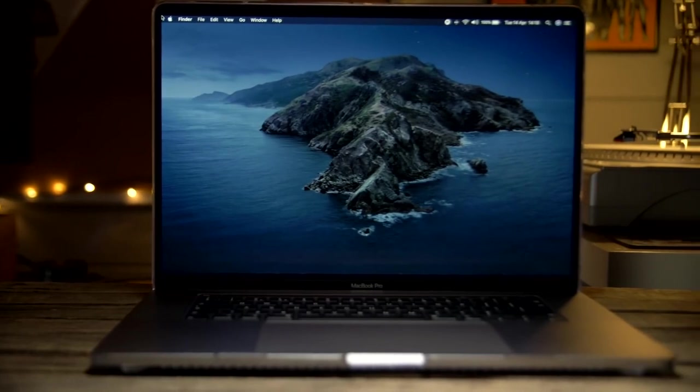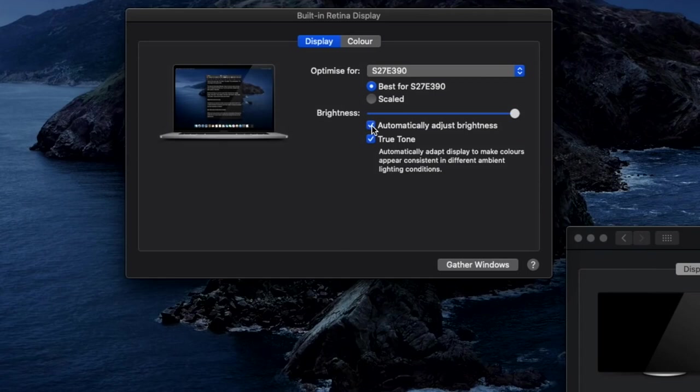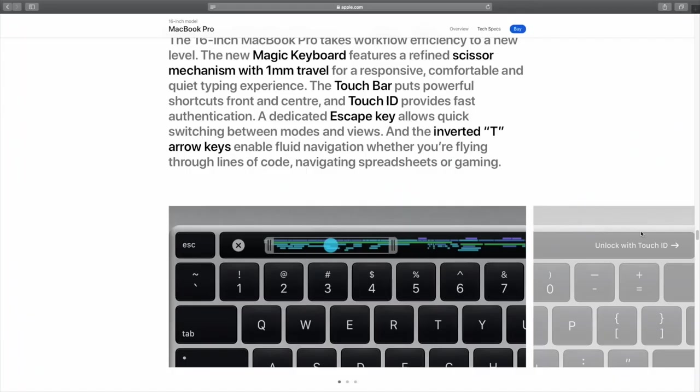As expected, the Retina display is stunning with all the colours and brightness I'll ever need. There's True Tone and auto brightness if you want it, but personally, as a creative, I want to control all of that myself, so I keep them switched off. Overall, you don't get that much more screen real estate than you did with the 15-inch model, but the thinner bezels just look so much more sleek and up-to-date.